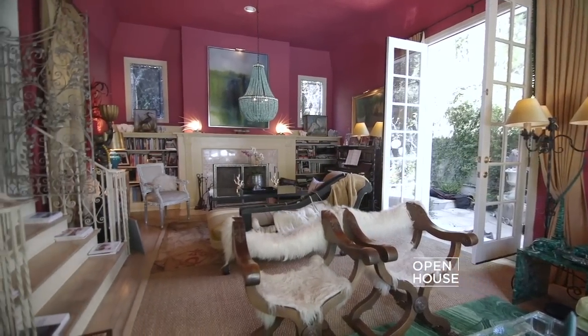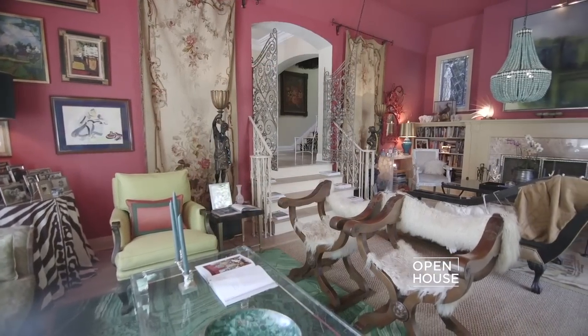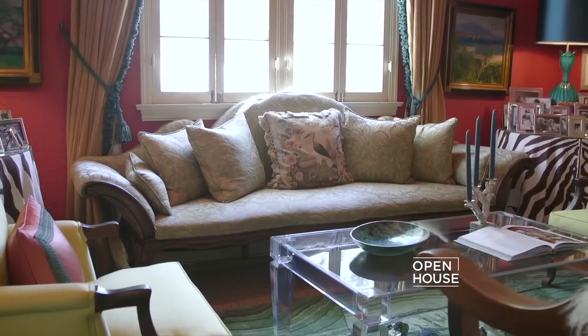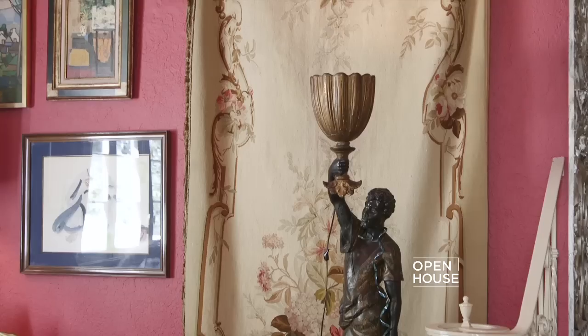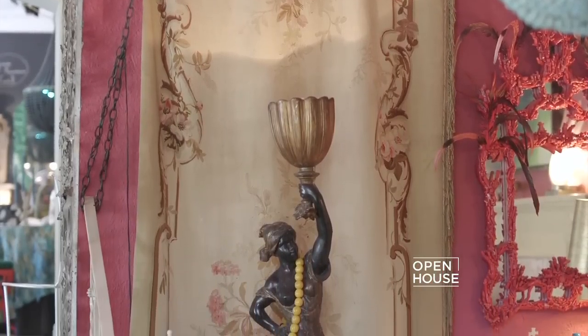Just off the entry to the right is the living room, which is the most interesting room in the house in that it incorporates so many different layers of both period and design. Everything was influenced by the beautiful 18th century Venetian settee and the pair of glorious Aubusson portieres, which are from France from about 1865 with their original trim.